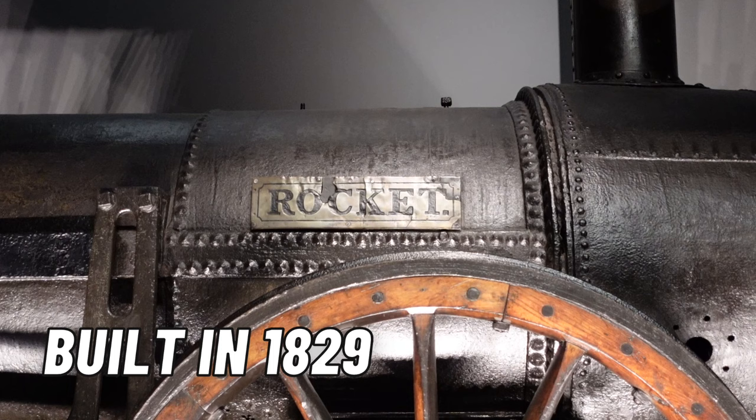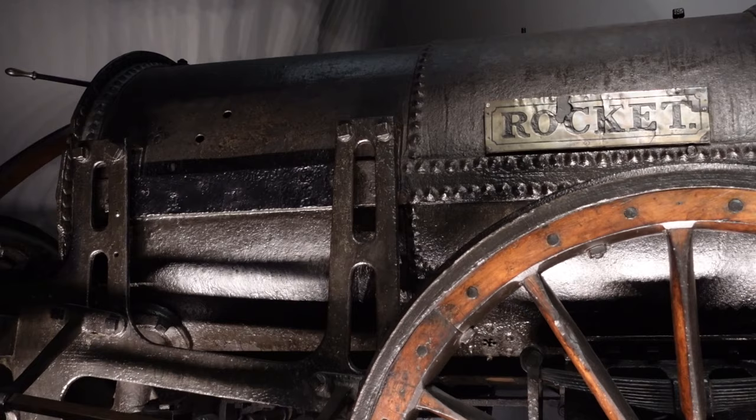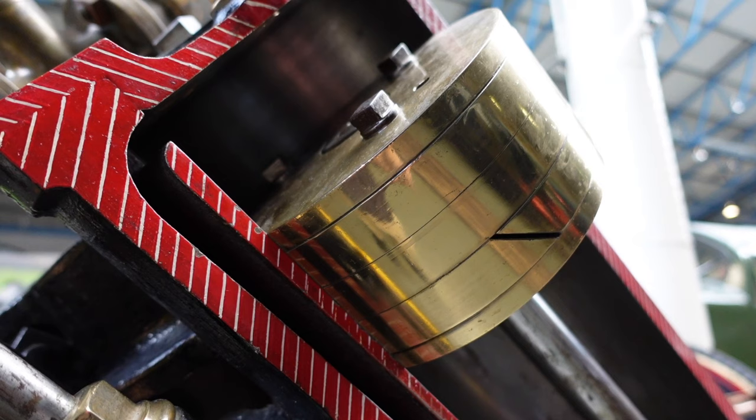Prior to Mr. Ramsbottom's stroke of genius, steam engine pistons featured grooves packed with hemp or cotton to improve sealing. Of course, this didn't work that well or that long, which led to his invention of the metallic split ring design.